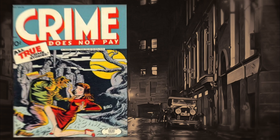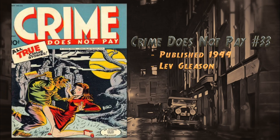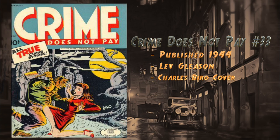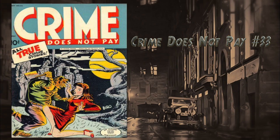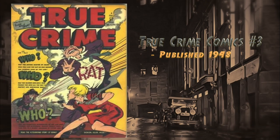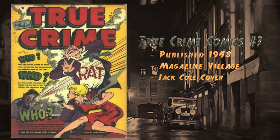At number 6, Crime Does Not Pay number 33, published in 1944 by Lev Gleason. Features a cover by Charles Biro. It was reprinted in 2012 by Dark Horse, and there are currently four 9.0 universal blue labels on the CGC census.